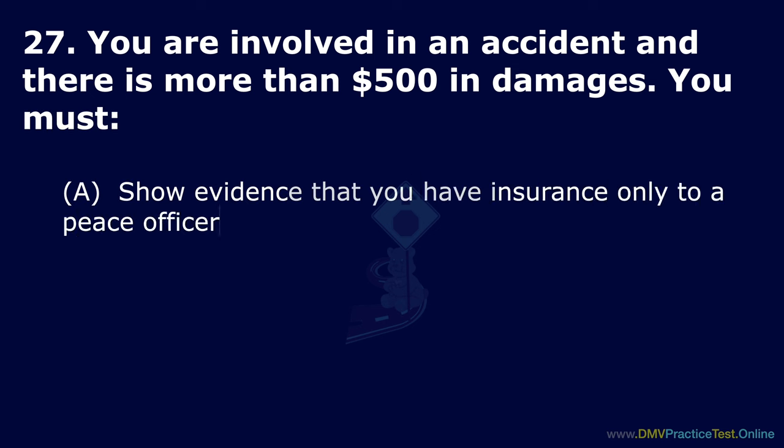Question 61. Where should you never park? Option A: In a space marked with a cross-hatched pattern. Option B: In a bike lane. Option C: 20 feet from a railroad track. The correct answer is: in a space marked with a cross-hatched pattern.